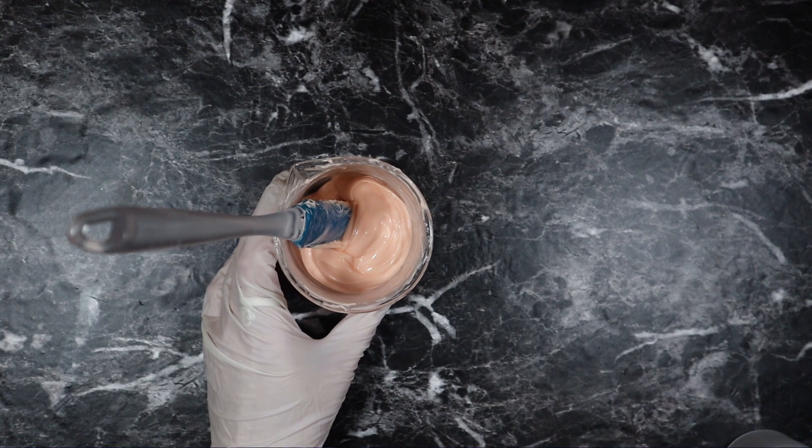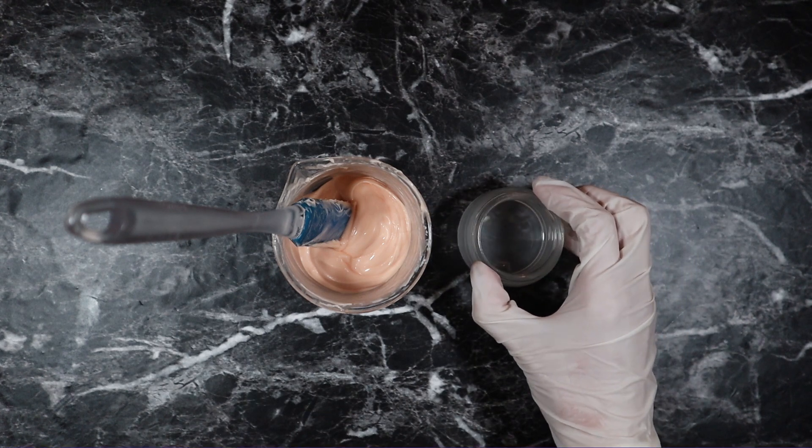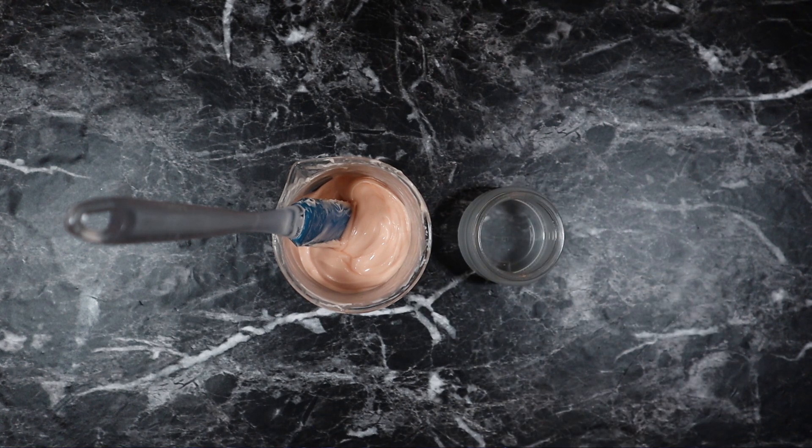The emulsion has reached room temperature and is now ready to be packaged. I'm going to be using this 50 gram glass jar, and once I get this packaged I will do a swatch so you can get an idea of how it applies and what the finish is like on the skin.